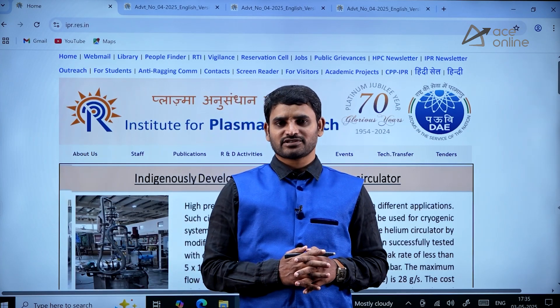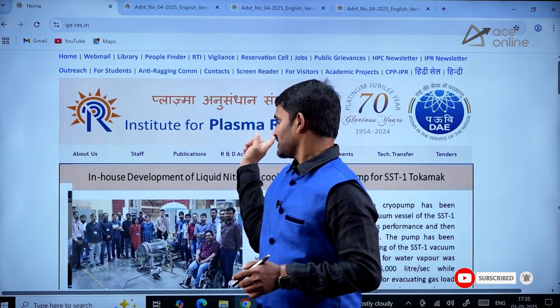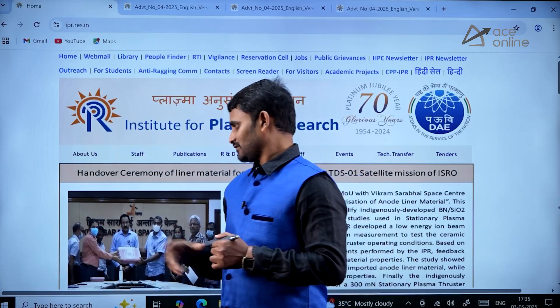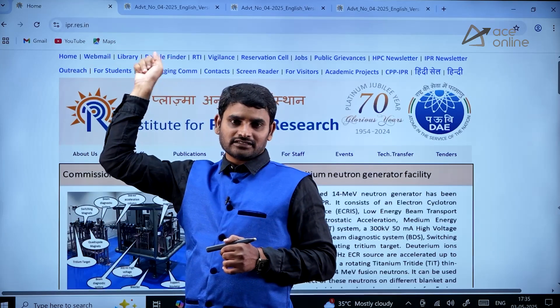Hello everyone, welcome to ACE Online. There is information about apprenticeship programs from the Institute for Plasma Research. If you want to know the details about this apprenticeship program, you just need to type ipr.res.in in the address bar.